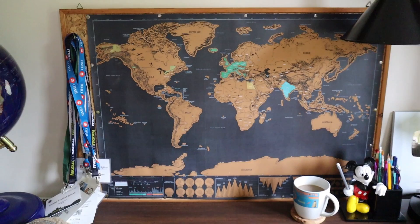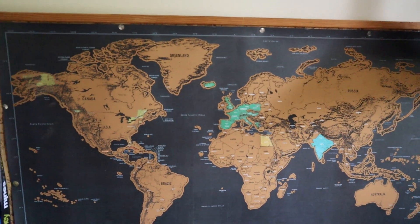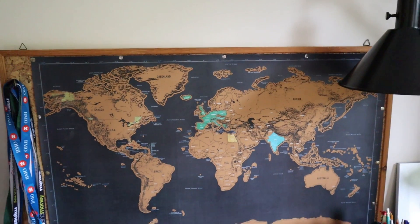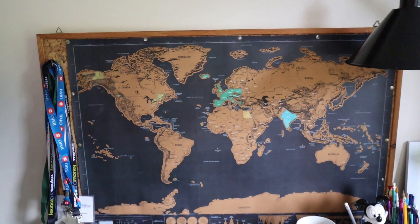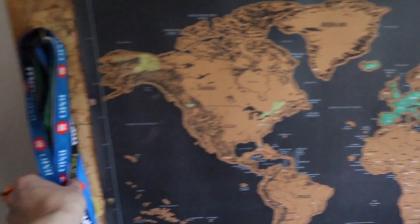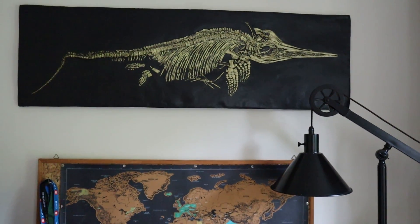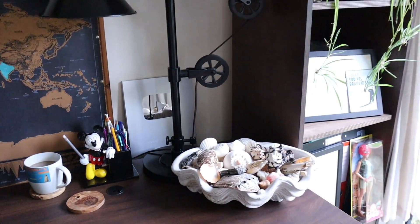I really recommend getting a scratch map — it's so much fun to see where you've been in the world. I still need to scratch off most of Canada and Alaska, but it's a great way to see how much of the world you've seen. On the left are all the conference badges I've ever collected — there are a lot of them. I like to keep lanyards and tickets as mementos; I collect everything I can, really.